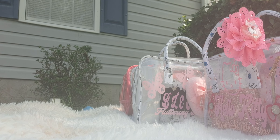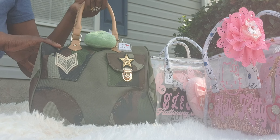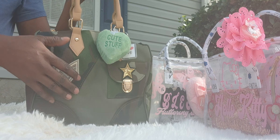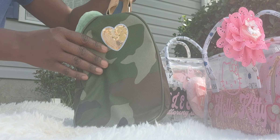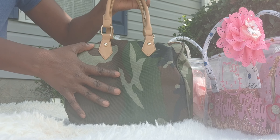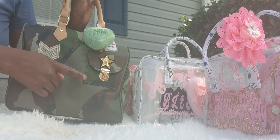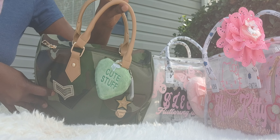I also have the camera bag left. Top handle, and it does have a charm that says 'Cute Stuff.' It has a top handle round. I love this bag — it's really cute. If you love camo, you will love this bag. Super cute, and I love all the military emblem on there as well.